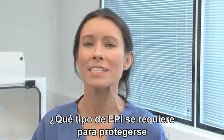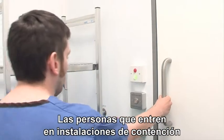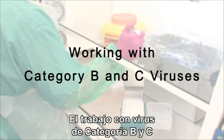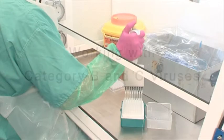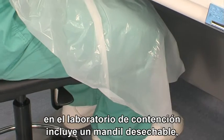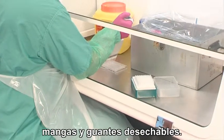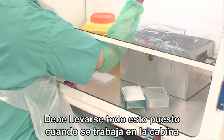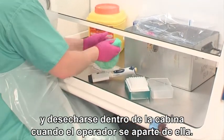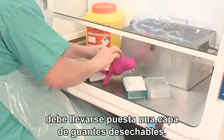So, what PPE is required to help protect against each category of virus? Any person entering the containment facility must change into laboratory scrubs. The standard PPE for working with Category B and C viruses in the containment laboratory includes a disposable apron, oversleeves and disposable gloves. All these should be worn while working at the cabinet, but removed and discarded in the cabinet if the operator moves away. When working with any potentially infectious material, a single layer of disposable gloves must be worn.